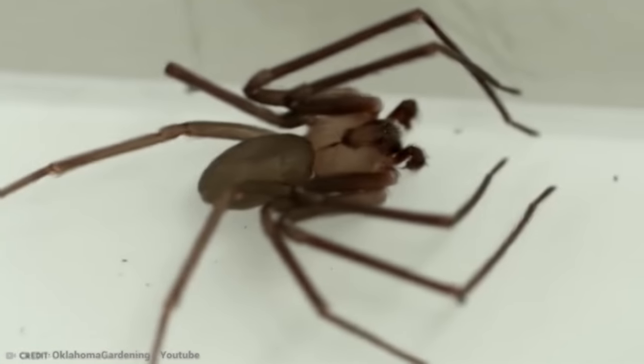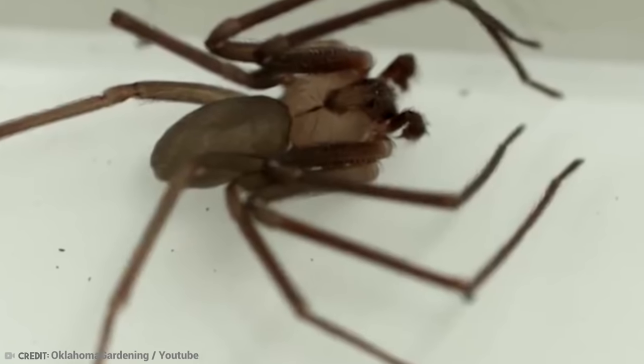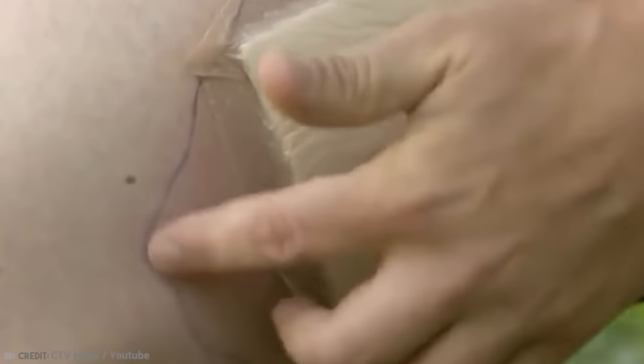Unlike most other spiders with eight eyes, recluse spiders have six arranged in pairs. They also have fine, short hairs on their bodies that make them look kind of furry. If you are bitten by one, you may decide to visit your doctor to be on the safe side. Skin necrosis can occur, and people can experience a range of symptoms like burst red blood cells, nausea, vomiting, rashes, joint and muscle pain, organ damage, and even death.